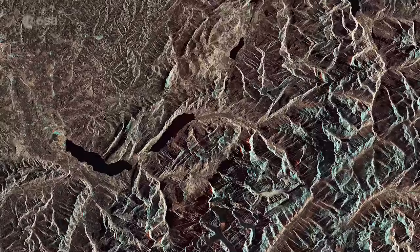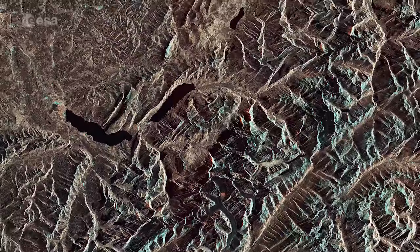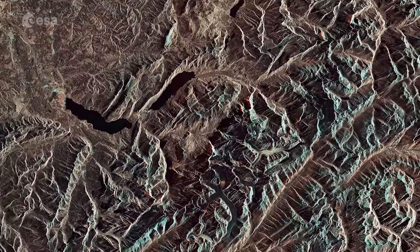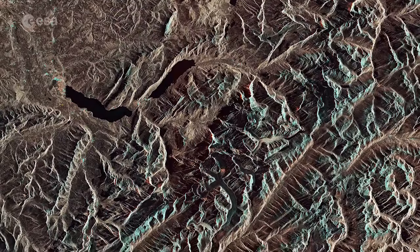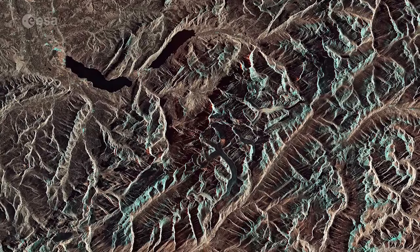Radar imagery can be used to generate precise elevation models and can also detect deformation over landslide, seismic or subsidence areas. Radar can also support impact assessment for many types of hazards, such as geological events.